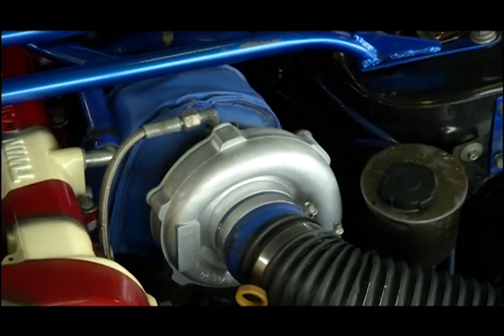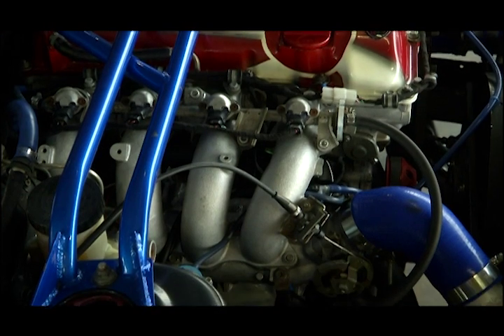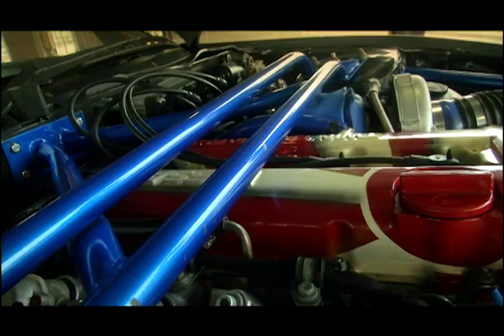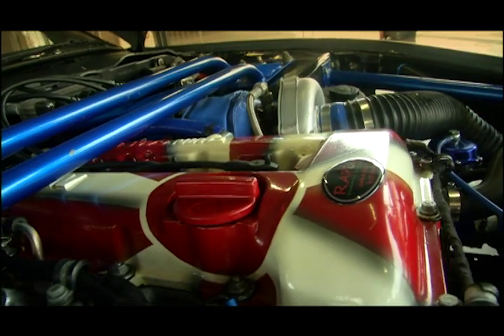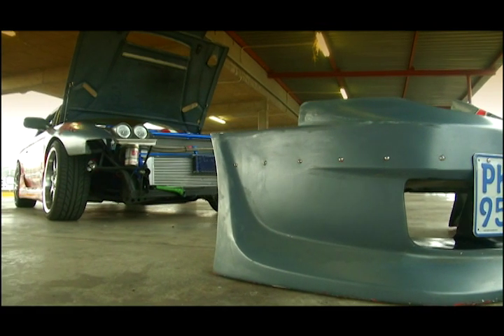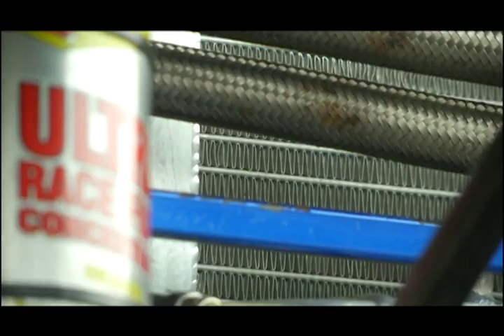The motor is far from standard. In the block sit forged Arias pistons and Eagle conrods, with ACL race bearings and ARP fasteners ensuring everything runs super smooth. Power is boosted by a hybrid T3-T4 turbocharger with a 4.8 housing. Up front, with the removable front end out of the way, you can see all the cooling a drift car needs — three coolers: an oil cooler, intercooler, and a Mishimoto radiator.